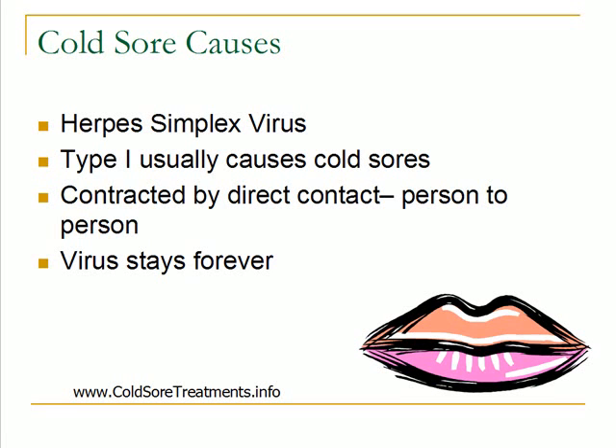This virus can be contracted by direct contact, person to person — someone touching another person who is infected with the virus, either touching their saliva or their lips. It's usually direct skin to skin contact. It's very, very rare that the virus can be passed other ways, such as using the same towel. That most likely will not pass the virus along to other people.